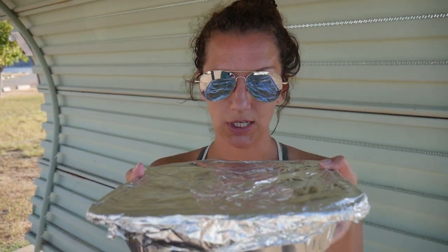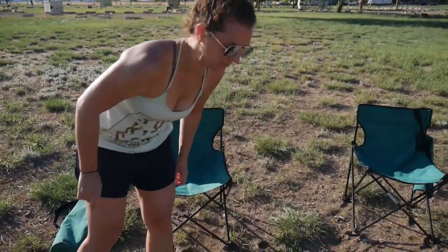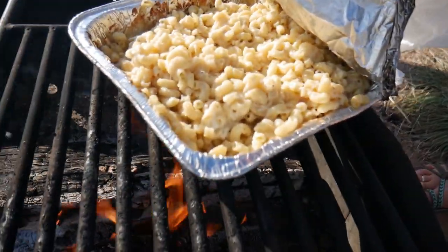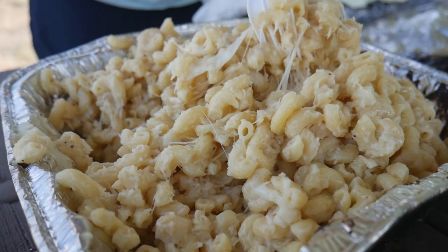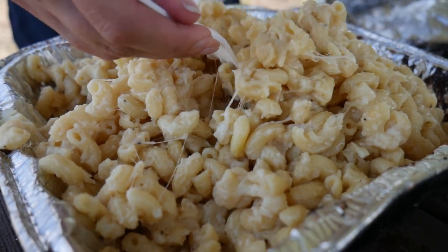Back to glamping girls. Just put the mac and cheese on the grate, let it warm up, let some heat get to it. I've been stirring it up a little bit — time to check on it, I think it's ready. You hear that sizzle? That's the cheese.